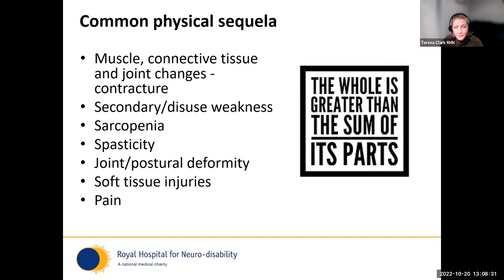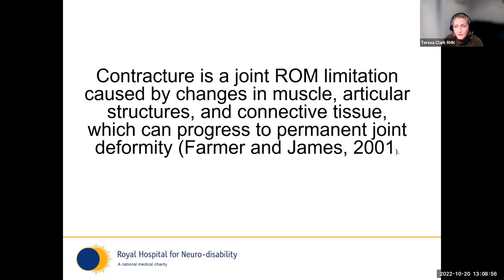The things that commonly happen include changes in muscle and connective tissue, secondary disuse and weakness, sarcopenia, spasticity, joint and postural deformity, soft tissue injuries, and pain — which is often overlooked. The take-home message is that the whole is greater than the sum of its parts: these things combine together and snowball into bigger problems.